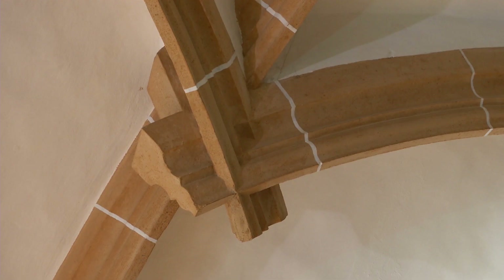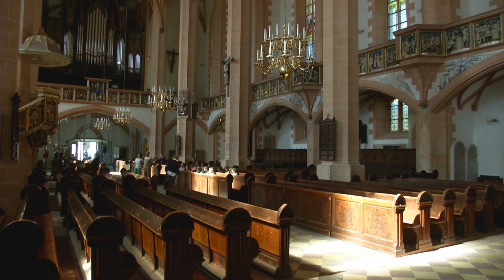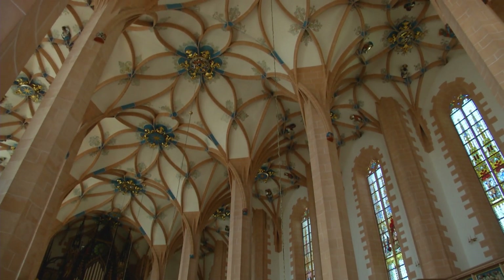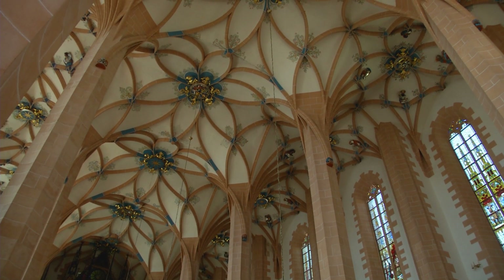At first glance, all this appears to contradict the rules of gravity and of reason. Looking more closely at these spectacular buildings, a lot of questions come to mind. How did the builders envision that these structures would have the necessary stability?